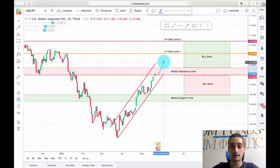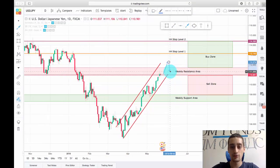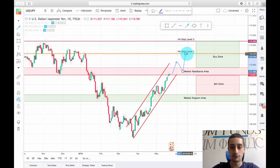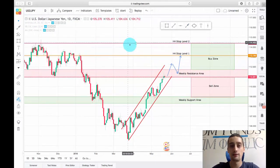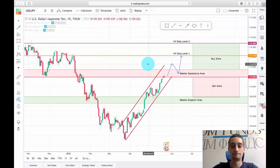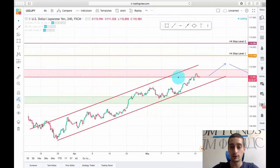In the second scenario, price would break the area, drop back down to it, and then move further up to the first H4 stop level. We have two H4 stop levels — those are the main targets we'll be looking for if the pair breaks the weekly resistance and we go into a buy trade. The plan will be executed as usual on the H4.